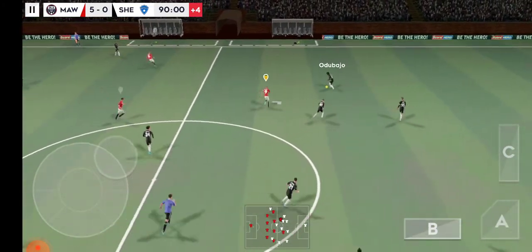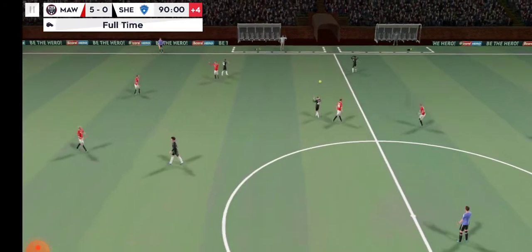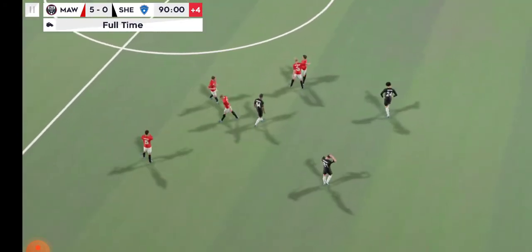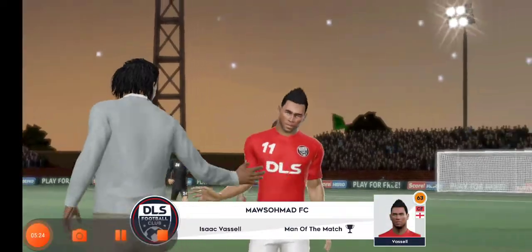Good ball, good ball — passed well. That's the final whistle. Great play, overtaking football today. Fantastic effort from him.